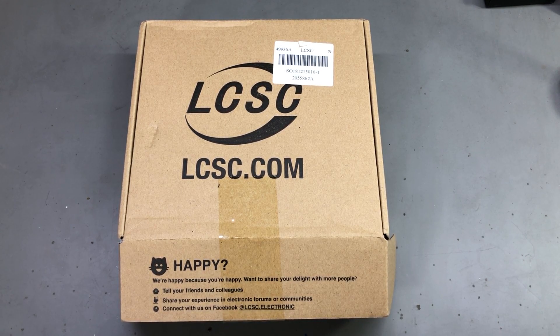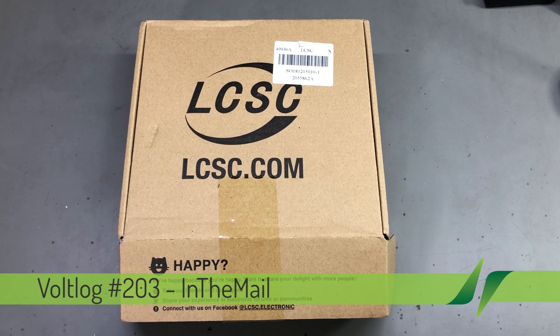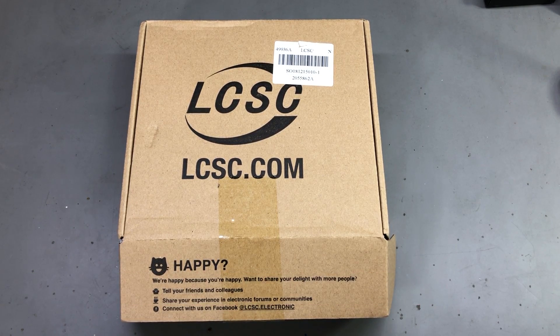Welcome to a new vlog. Today a slightly different mailbag because I will only be showing electronic components - cheap electronic components ordered from lcsc.com. They contacted me and asked if I would like to order some parts from their website and show them in a mailbag video.